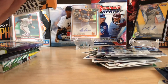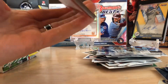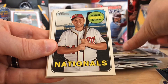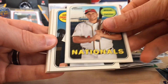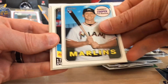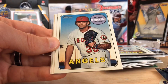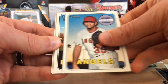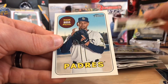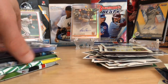We're going right into Topps Heritage High Number, 2018. Mookie Betts, Kenyon Middleton, Jacob Barnes, Mitch Moreland, and Tyson Ross. Nothing there — that's okay.